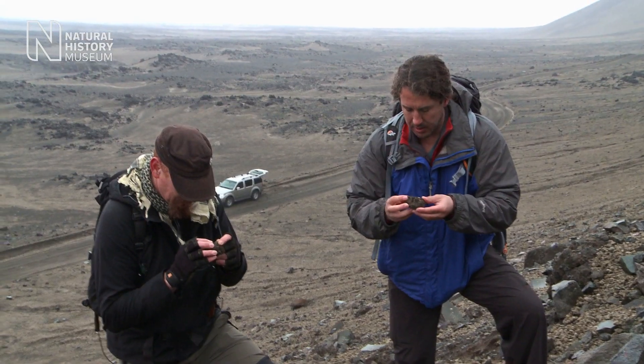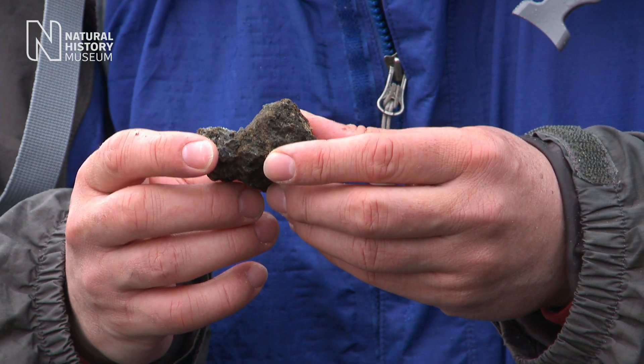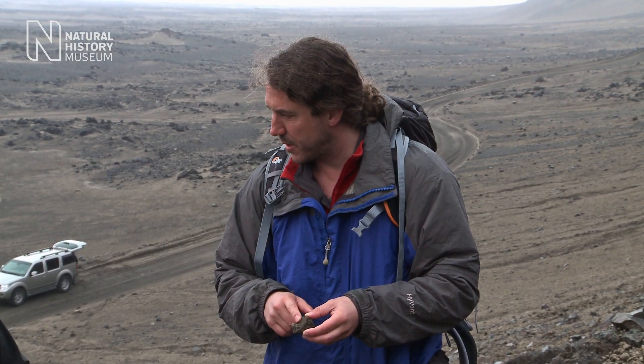Have a look at that. There's some really glossy fragments in there. Clearly this thing's pretty altered. Maybe we ought to take some of this back with us.